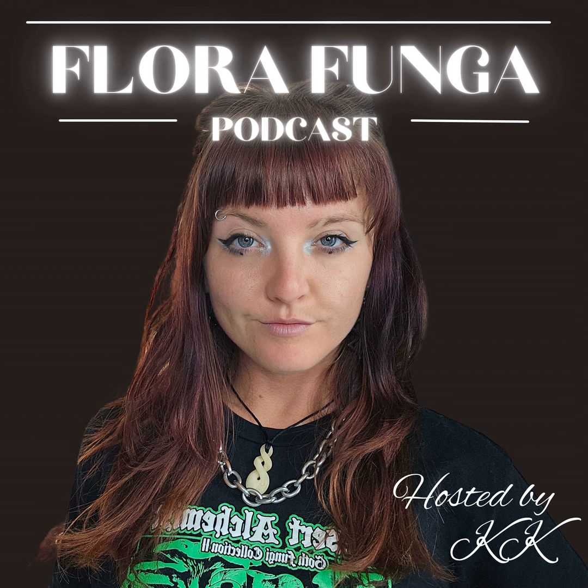Thank you so much for having me — this is my first podcast, so it's super exciting! So, Erin, give the listeners a little introduction about yourself and how you got into funga and funga art.